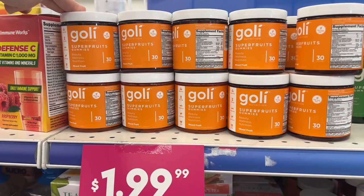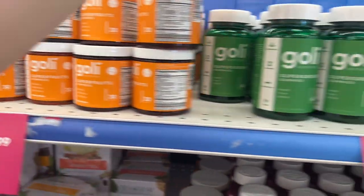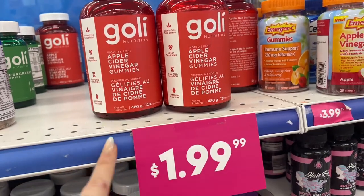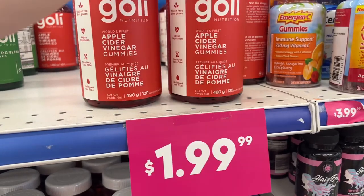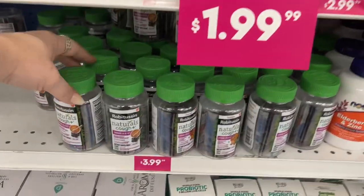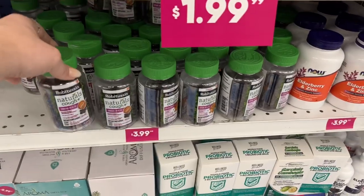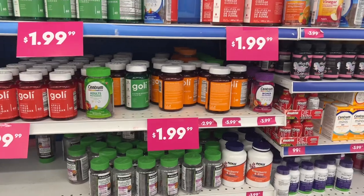Look at these huge apple cider vinegar gummies — you get so much more for two dollars than my little bottle for a buck twenty-five. I could have bought them here. They have Robotism Natural Coffee and health supplements for $3.99, and elderberry and zinc for $3.99.